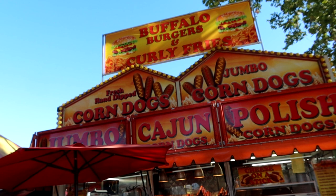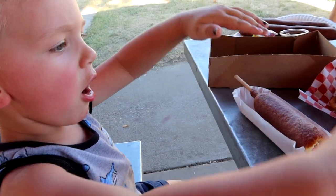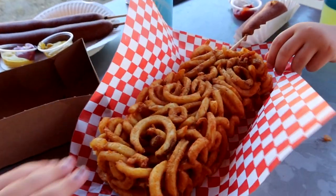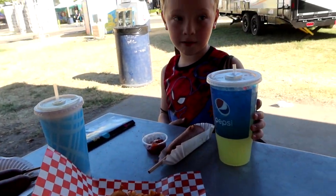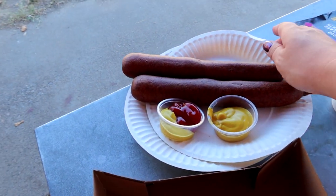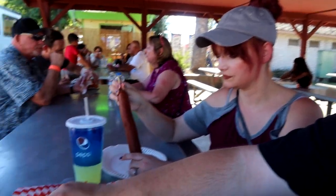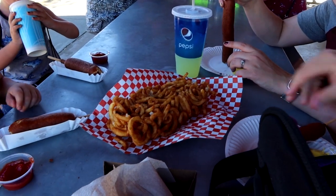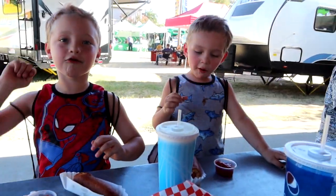It looks like this is where we're gonna stop for dinner — buffalo burgers and curly fries. Remy, what did you get? That and that and that. We got a big ol' brick of curly fries. Flynn, what did you get? A corn dog with a pizza. Mommy and Daddy got jumbo corn dogs. I also got lemonade. Curly fries are killer — yeah, they are pretty good.